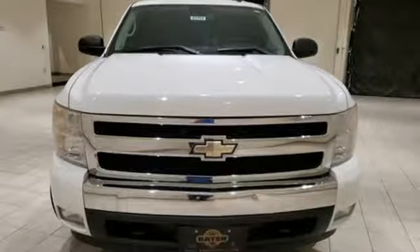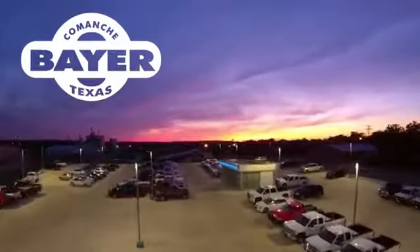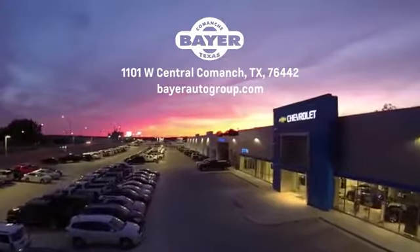You'll never know until you try. Test drive it today. Bayer Motors is your Central Texas one-stop shop for anything Buick, Chevy, or GMC. Stop in and see for yourself.